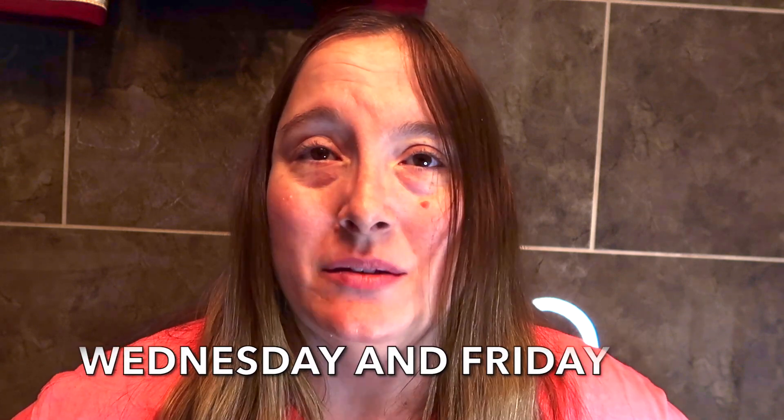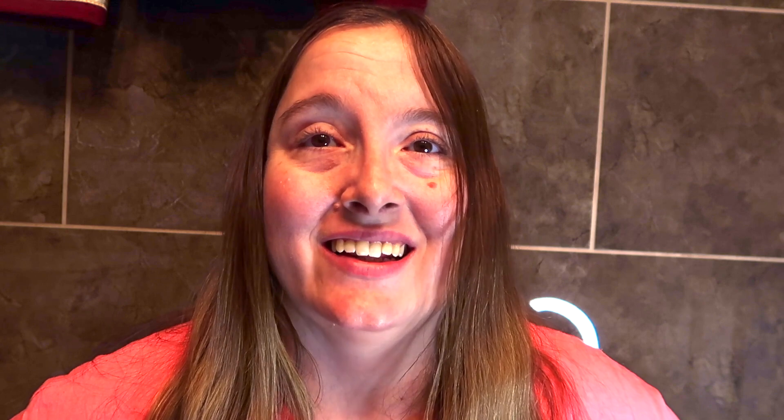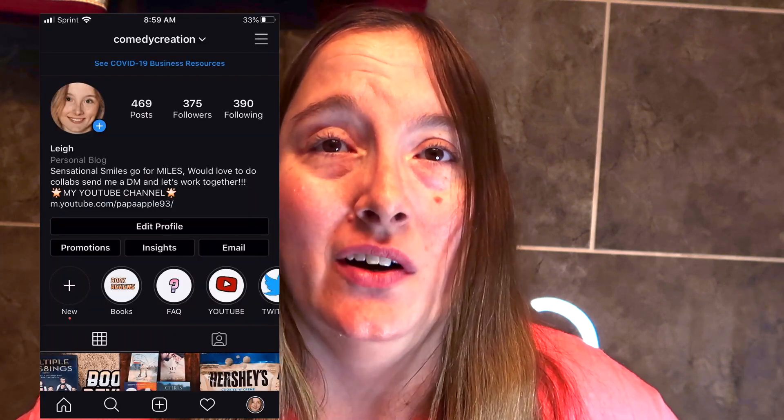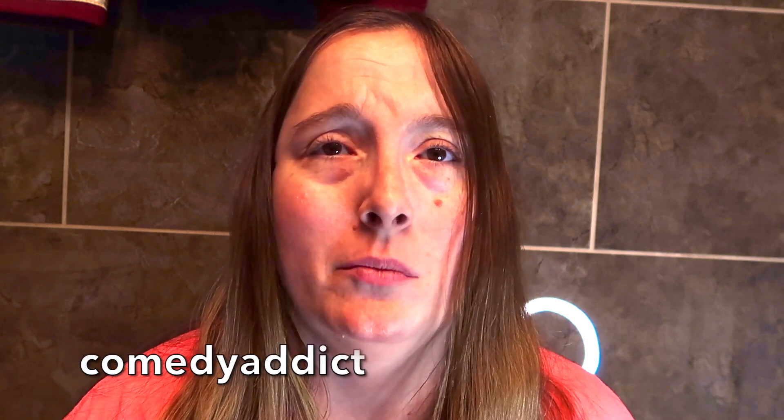I would love it if you would follow me on social media. My Instagram is Comedy Creation — I love to share library hauls, book reviews, and fantastic food photos. Don't forget to follow me on Twitter; my Twitter is Comedy Addict. I love playing hashtag games, but what I love even more is being able to interact with each and every one of you incredibly inspirational individuals. Your tweets mean the world to me and I treasure every one of them.